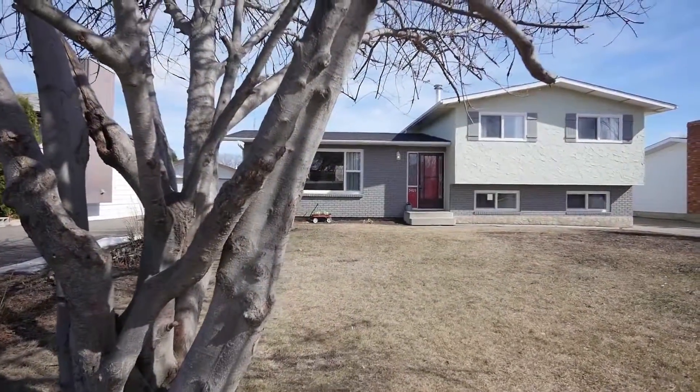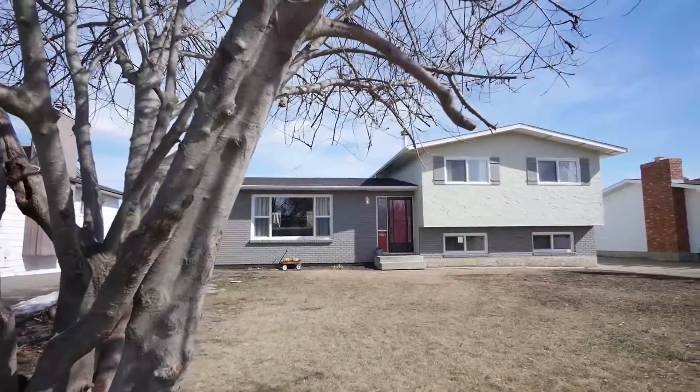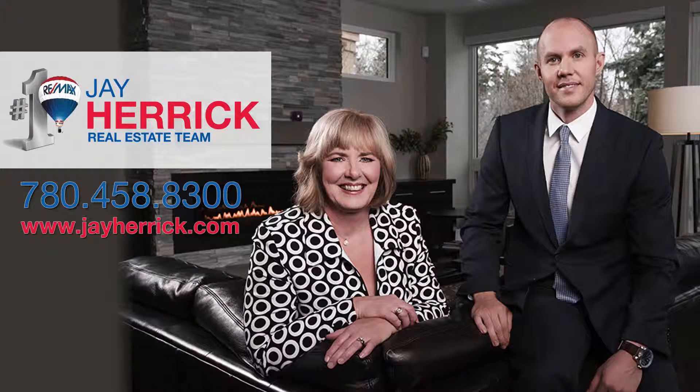For more information on this or other great properties, contact Jay or Arlene Herrick, or visit them online at jherrick.com.